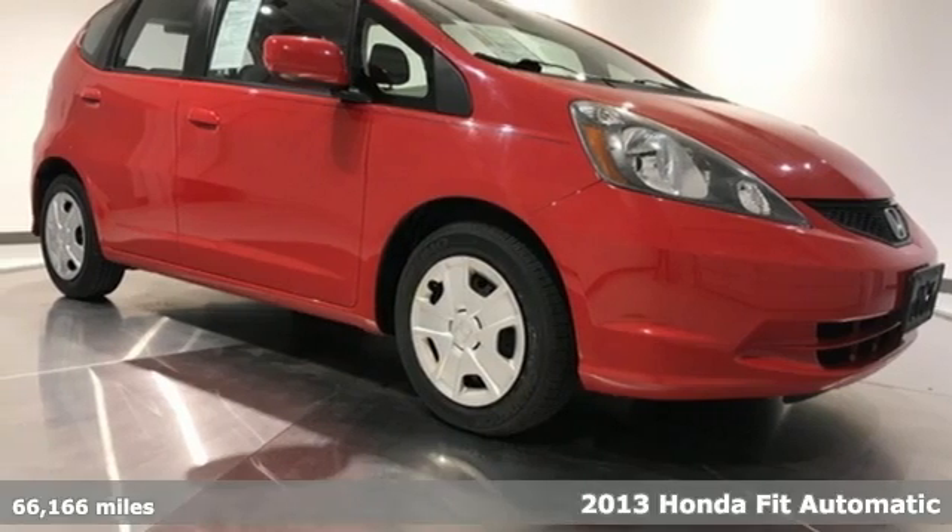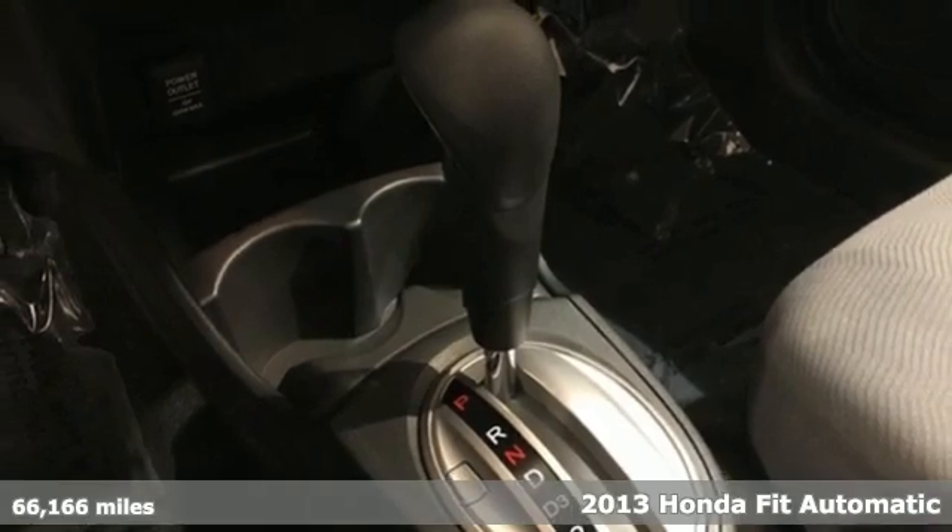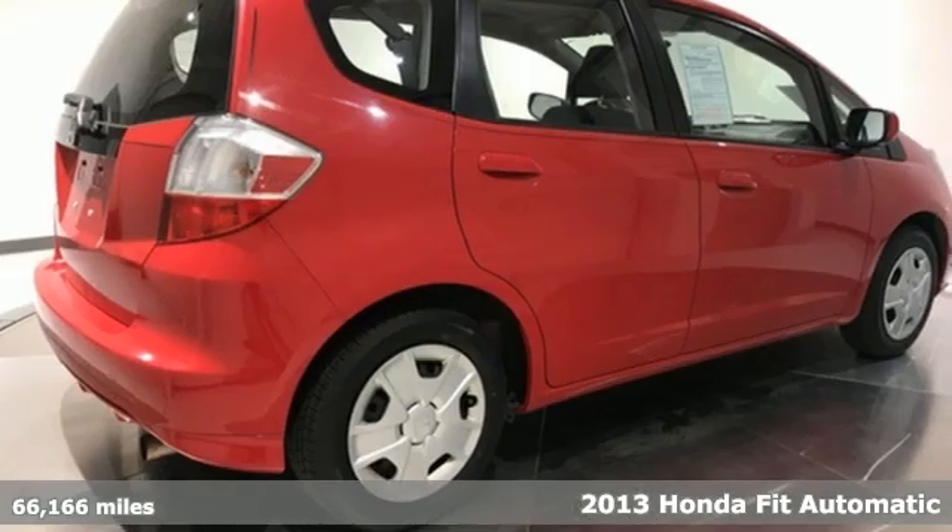It's a 2013 Honda Fit. It's Honda, so longevity comes standard. You'll look forward to every drive with features like these.